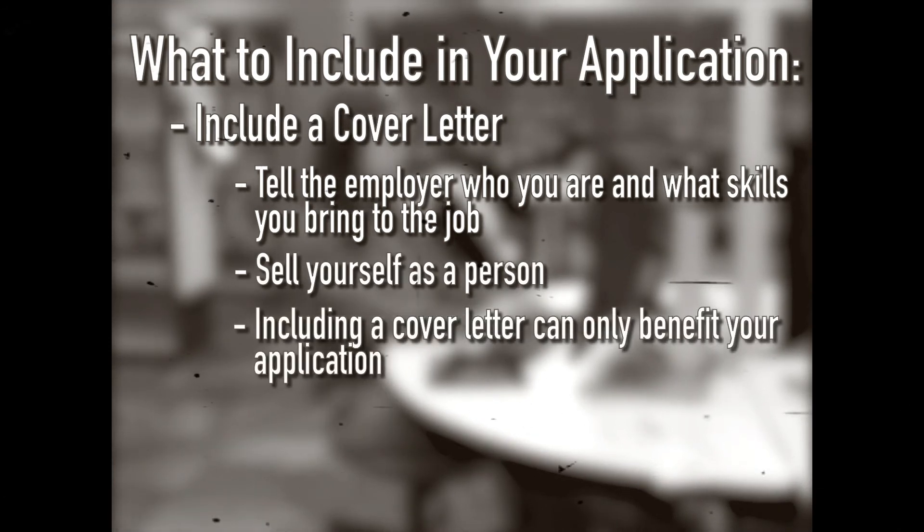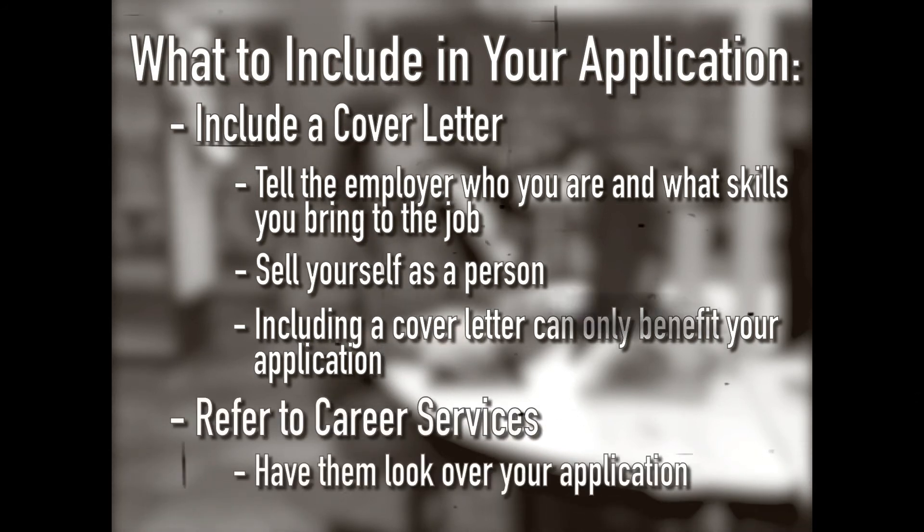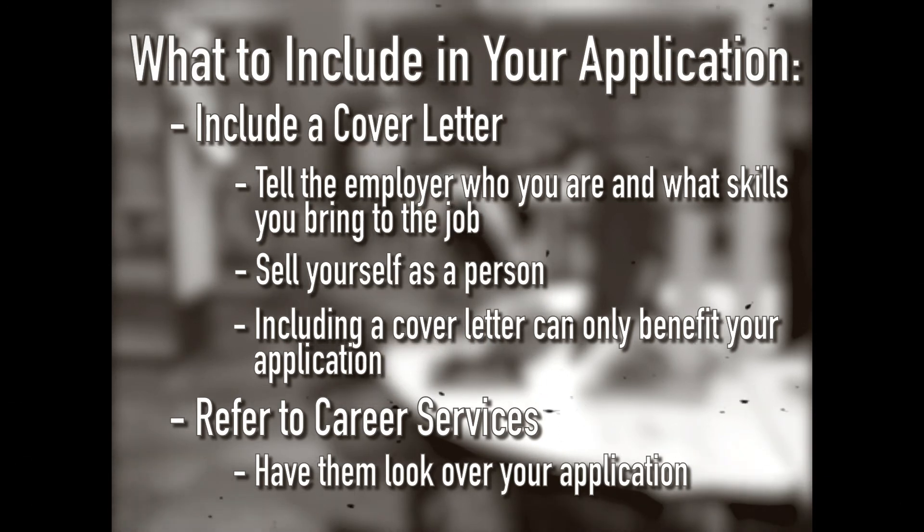Including a cover letter can only benefit your application. Lastly, refer to Career Services and have them look over your application before you submit it. They can help out in ways that we can't, and it's their job — they'll happily look over your application for free.